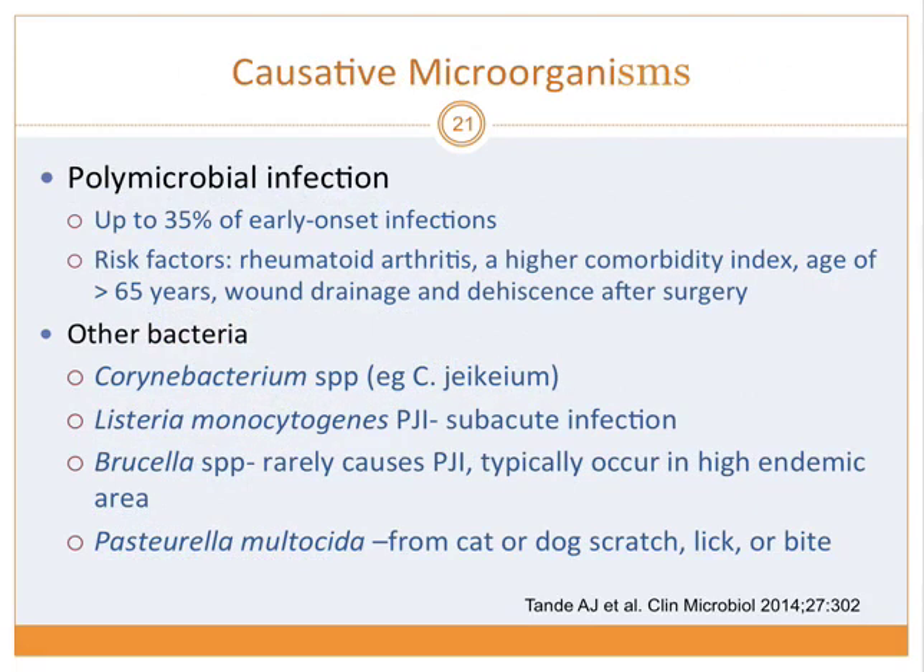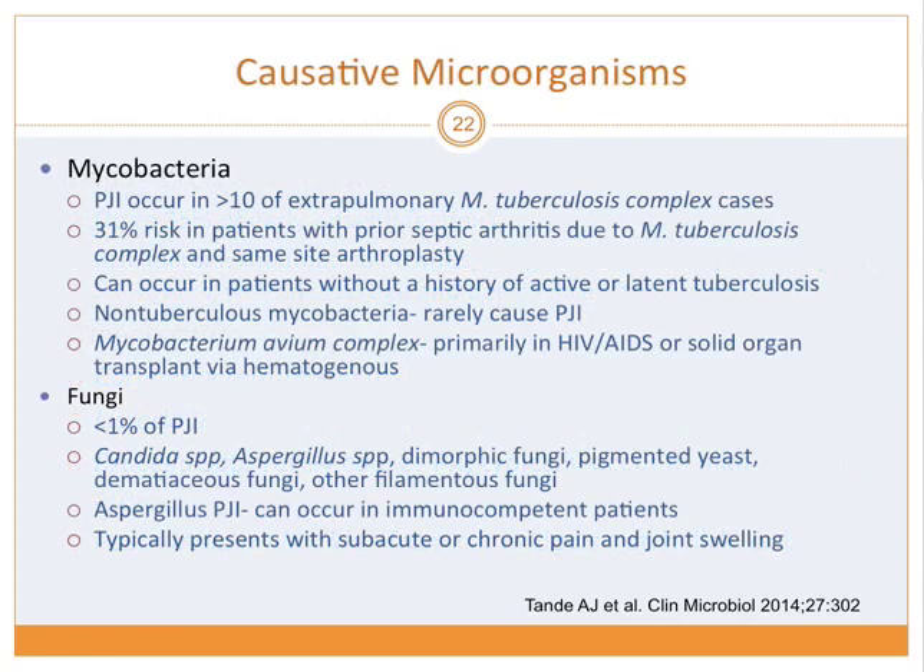Polymicrobial infections are responsible for up to 35% of early onset infection, especially in patients with higher comorbidity index or age greater than 65, whose immune systems may not clear minor contaminants. Mycobacterium, including TB, has been reported even without history of latent TB. Non-TB mycobacteria rarely cause PJI; Mycobacterium avium complex mostly reported in HIV/AIDS patients. Fungi cause PJI in less than 1% of cases.